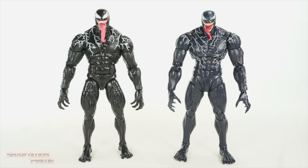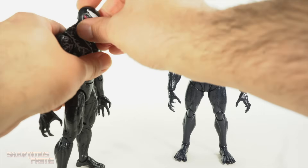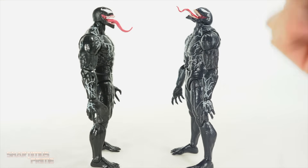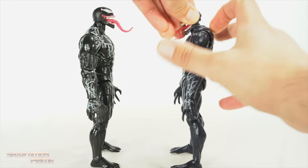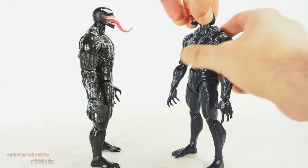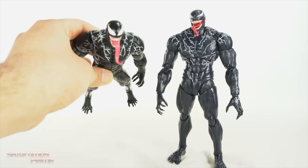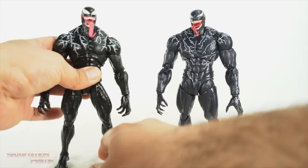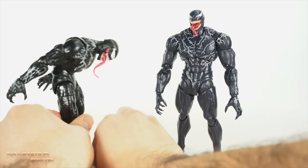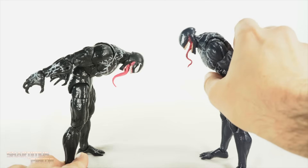During my SH Figuarts Venom review I praised the articulation, and I also really love the articulation on the Marvel Legends Venom. But posing them both back out here — holy crap, the SH Figuarts is way more fun to pose. The head articulation on the Marvel Legends is frustrating; getting it to look up without a ball joint is difficult. The SH Figuarts has a ball joint, so you can get him looking up easily. The panel on the back of the head is awesome, and the neck joint gives you all kinds of range. Though getting it too far up looks gappy from the side.